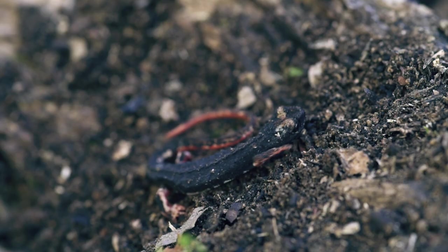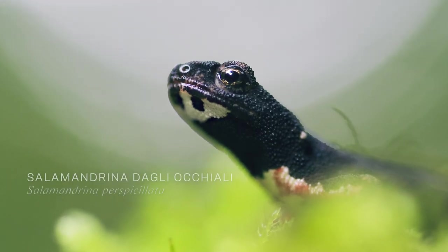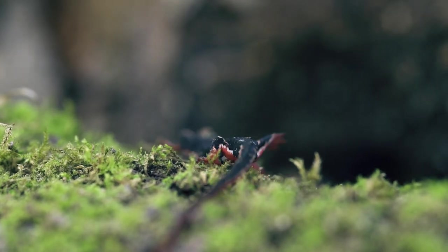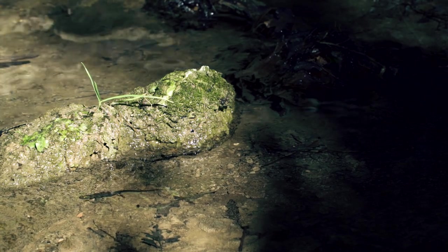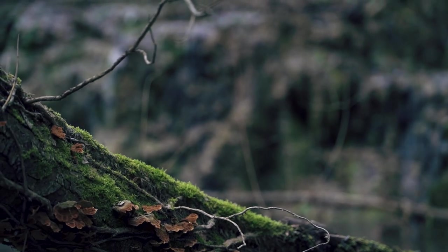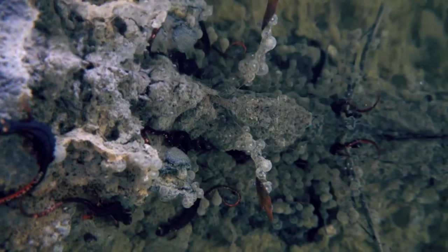La salamandrina degli occhiali ed il suo habitat sono minacciati dall'attività umana, che nel tempo ha causato una progressiva alterazione e scomparsa degli ambienti in cui vive, in particolare dei corsi d'acqua necessari per la deposizione delle uova. La sopravvivenza di questa specie è messa a rischio da molti fattori, come dalla distruzione della vegetazione ripariale, dall'inquinamento delle acque e dall'introduzione di fauna alloctona, ossia di pesci, nello specifico trote, che non appartengono a questo habitat e che predano indistintamente uova, larve e adulti.